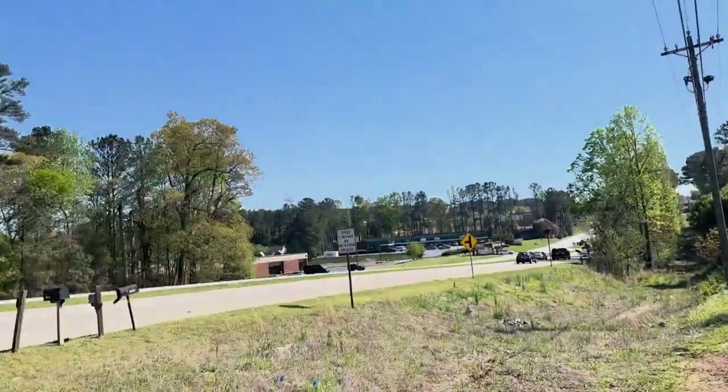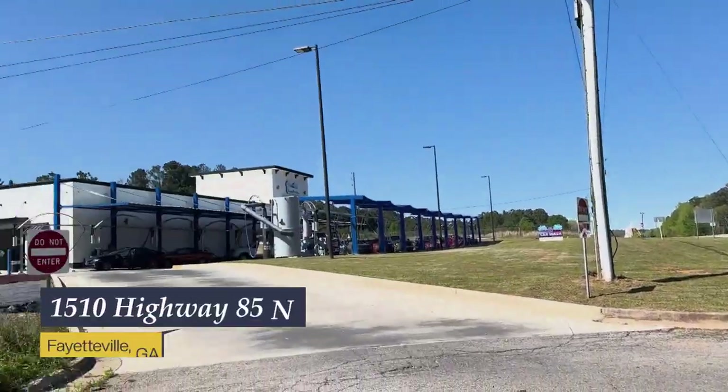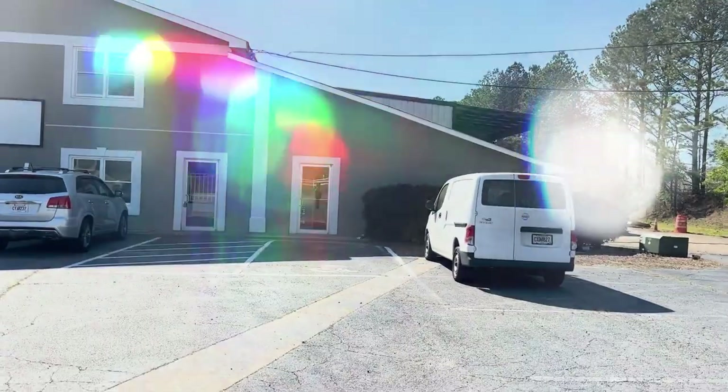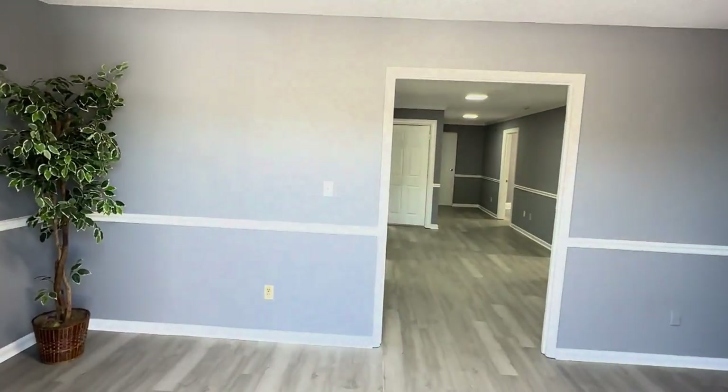Welcome to 1510 Highway 85 in Fayetteville. These office suites have an amazing location just north of the pavilion but south of Fun Spot. Let's go check them out.